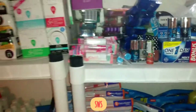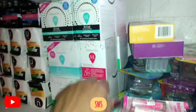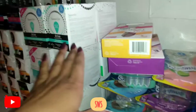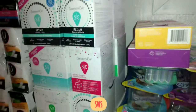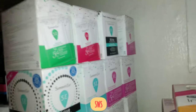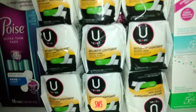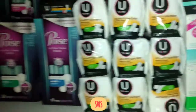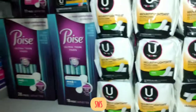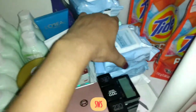Over here we've got some Summer's Eve cleansing wipes. I got these through rebates and CRTs from CVS — the rebate kept coming back on ibotta so I just kept doing them, and I got some really good CRTs at CVS too. We've got some Kotex liners, CVS Health liners, a bunch of those. We've got Poise pads and liners — these are the thinner ones — and I've got some tampons back there.